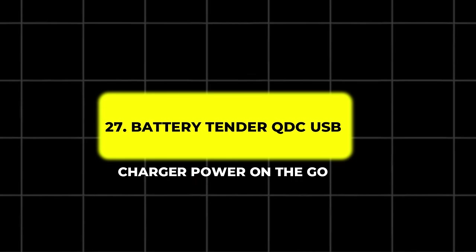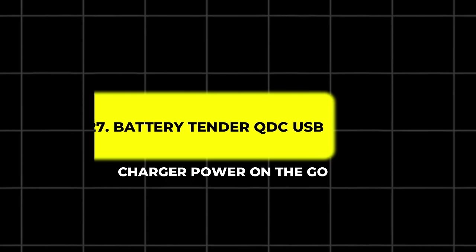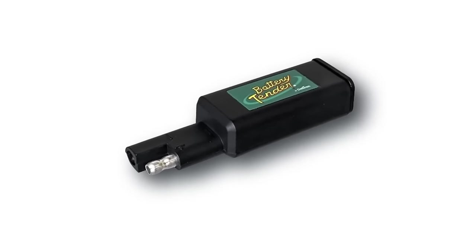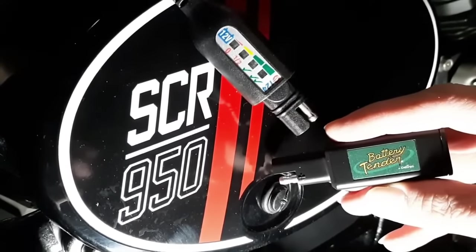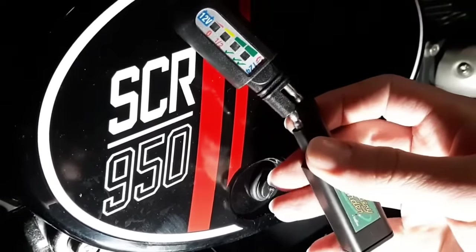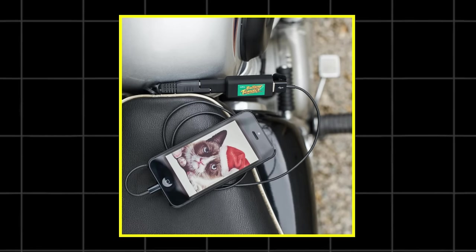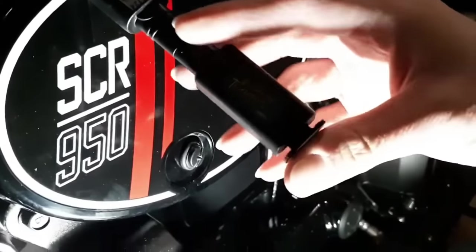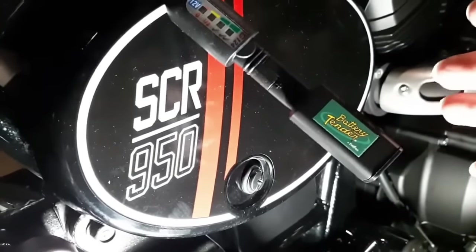27. Battery Tender QDC USB Charger – Power on the Go. Vintage motorcycles often lack modern conveniences like USB charging ports, but the Battery Tender QDC USB Charger solves that issue. This small, weatherproof gadget connects directly to your bike's battery, providing a charging port for smartphones, GPS units, and other electronics. With its easy installation and durable design, this USB charger ensures you never run out of power, even on long trips.